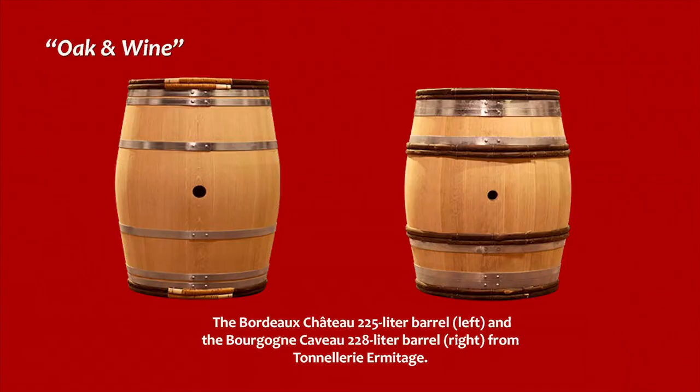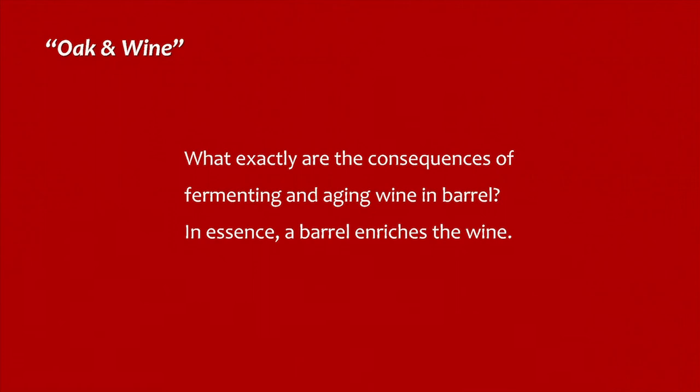Simply put, the Burgundy barrel is shorter the long way and wider around the middle, as we can see pictured here: the Bordeaux Château 225-liter barrel on the left and the Burgundy Caveau 228-liter barrel on the right, both from Tonnellerie Hermitage. Casks of other capacities, such as 300, 500, and 600 liters, are in general, if more limited, use as well.